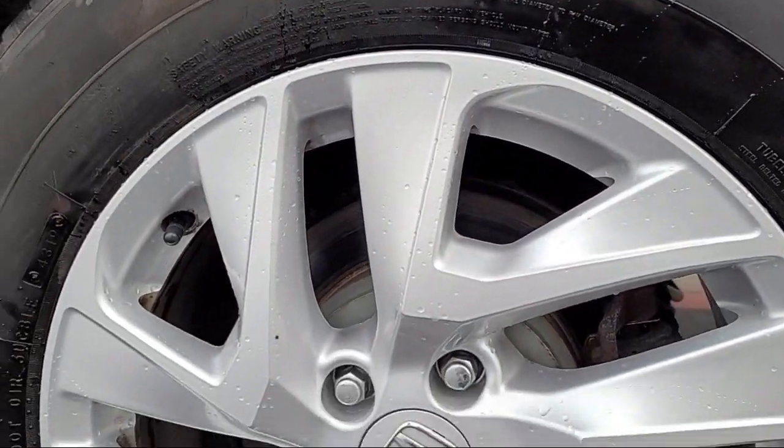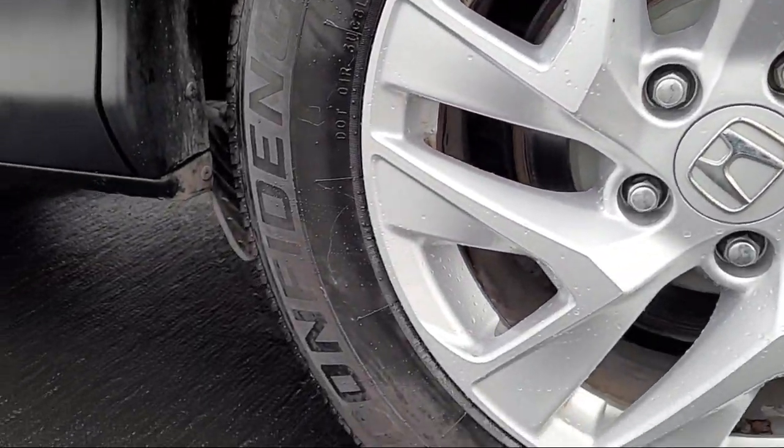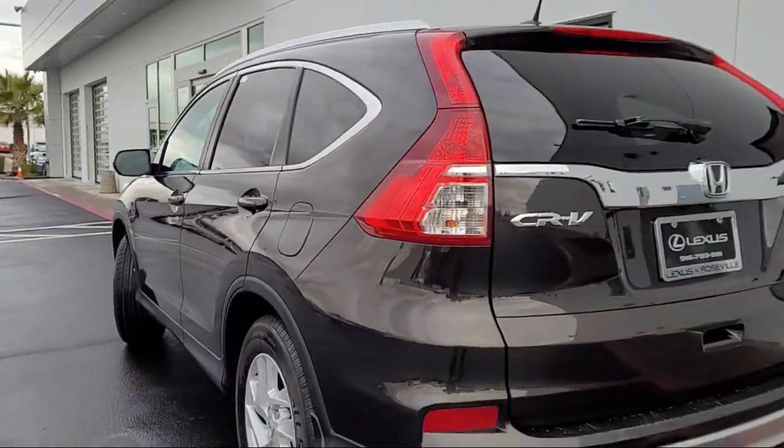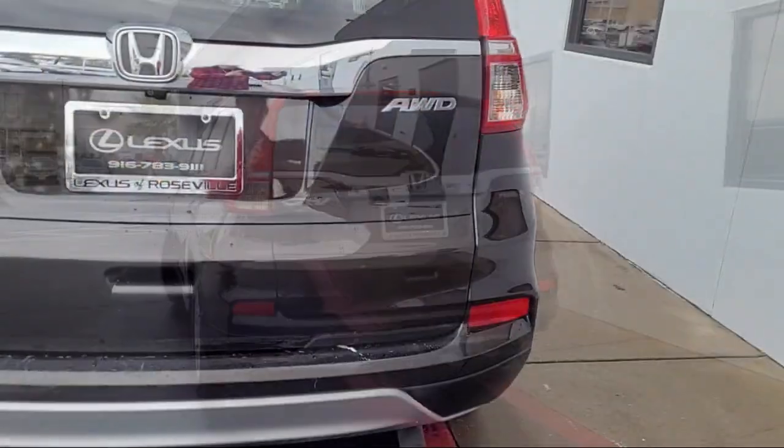Leather-trimmed steering wheel, steering wheel mounted phone controls, audio touchscreen display, steering wheel mounted audio controls, Bluetooth auxiliary audio input, and push button start.